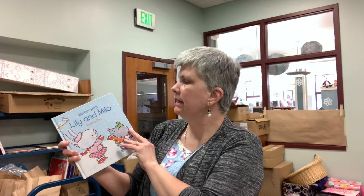Hello! Today is our third Library for All virtual programming. Today we're going to be making some birdseed ornaments and I'm going to begin by reading a book by Pauline Oud. The publisher is Clavis Publishing and it's called Winter with Lily and Milo.